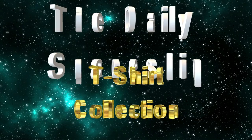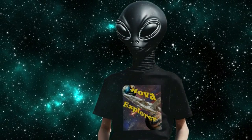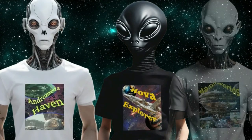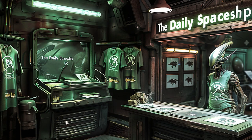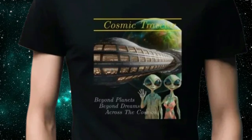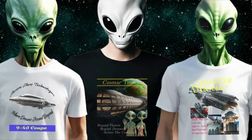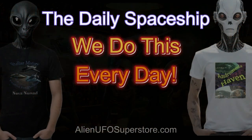Hey Daily Spaceship fans! The Daily Spaceships t-shirt collection is here. Get the wildly popular Nova Explorer or Andromeda Haven, and the Wasp World you always wanted. Many of your favorite members of the Daily Spaceship fleet. Join the aliens from other star systems and show your support for the Daily Spaceship video series and the exclusive line. Get your favorites today at AlienUFOSuperstore.com. Let the aliens around you see your passion. And as always, we do this every day.